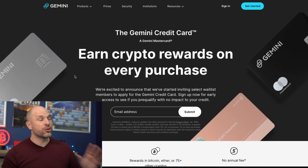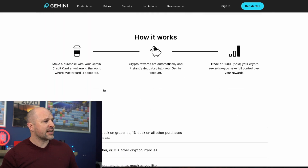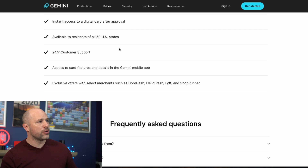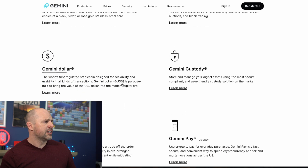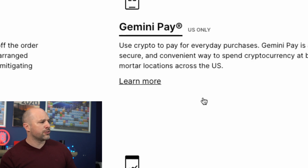Gemini, on the other hand, is really cool and I really like it — the card looks great. Unfortunately it's only available to residents of all 50 US states, so it's US only for the card. Gemini Pay on their mobile app is also US only, so it's not an option for UK users.